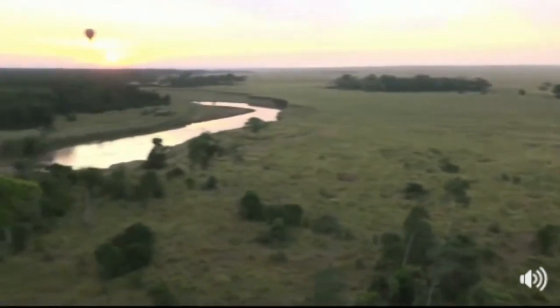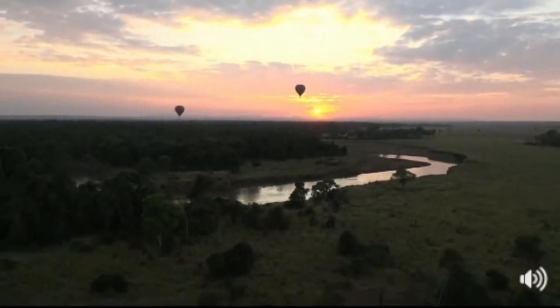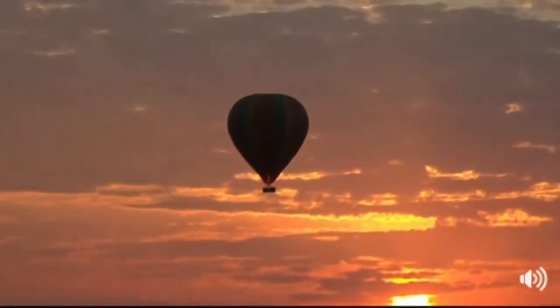You can see those bare patches in the trees where the river used to go — ancient river beds. It's remarkable to see how long it takes the trees to regrow. And there's that sunrise again, now fully up — a really fantastic view.